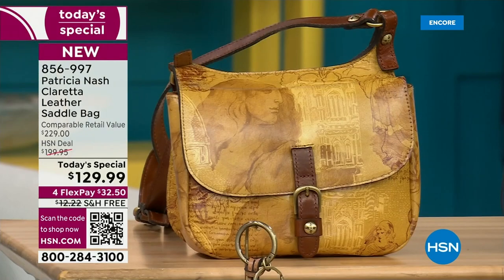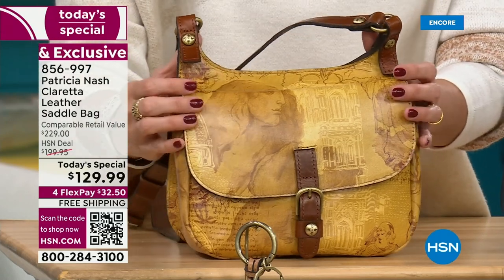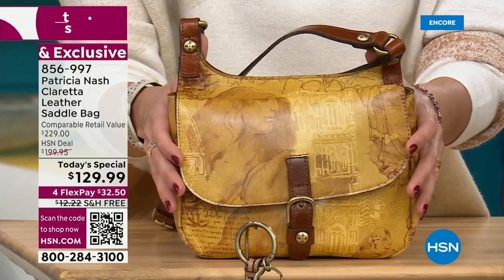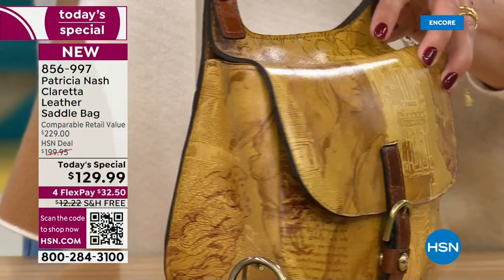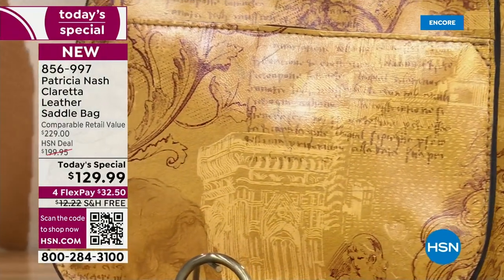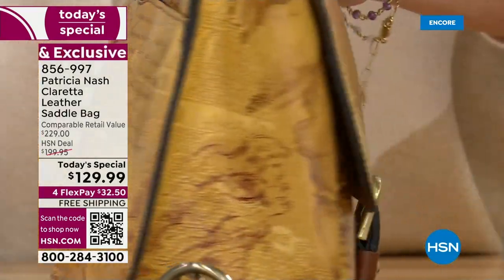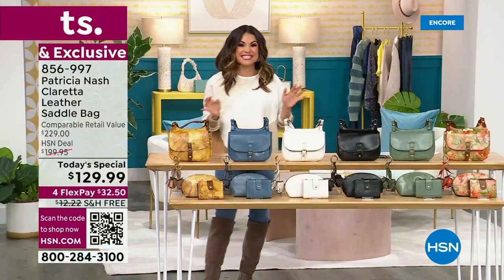And then finally, the pièce de résistance. This is my favorite. This is the one I think will be the first to sell out today. It's called Italian Sketchbook. It is beautiful — these are actual sketches that a member of Patricia's team sketched of all of Patricia's favorite places in Italy. Every one of these bags has a story to tell. It's gorgeous, it's unique, it's high quality, and you can fit a ton inside.